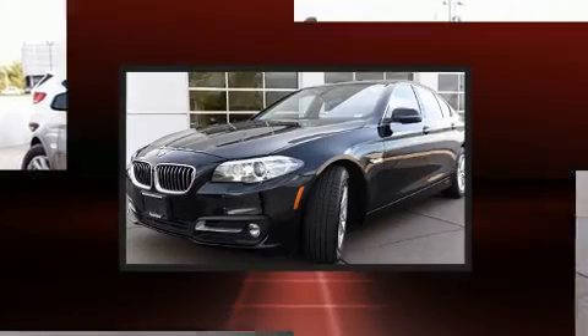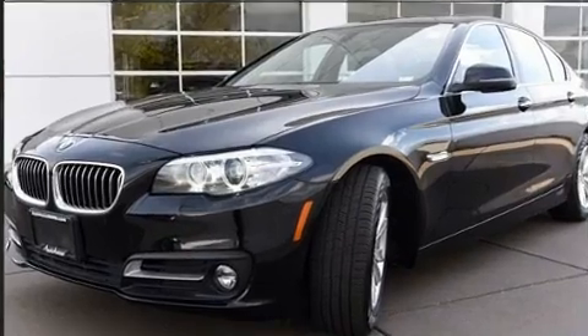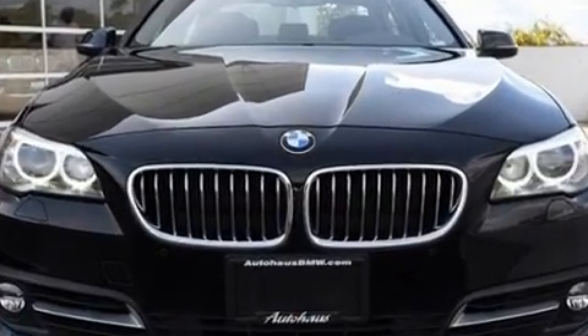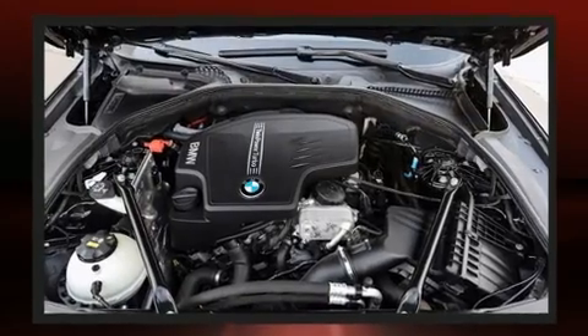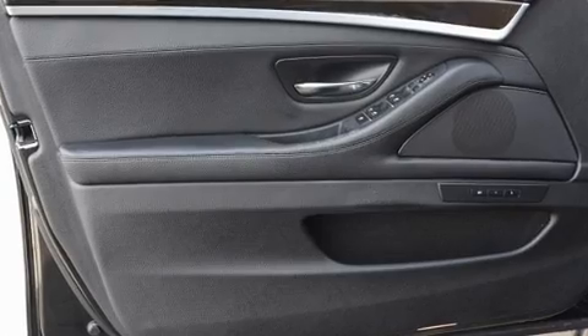BMW prioritized handling and performance with features such as power front seats, automatic dimming door mirrors, and seat memory. With high-intensity discharge headlights illuminating your path, you'll always appreciate maximum visibility.